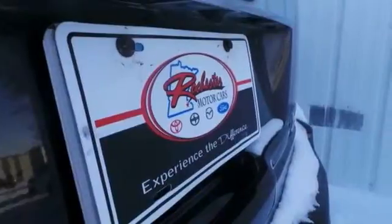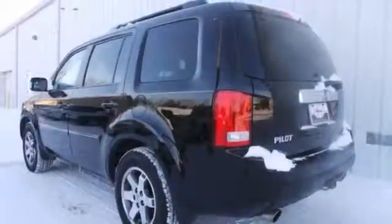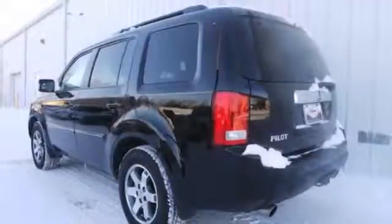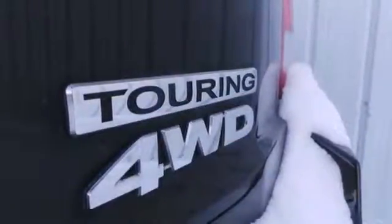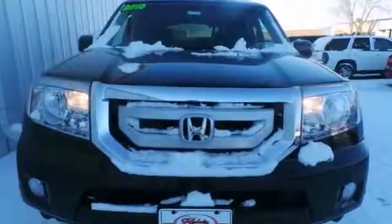It also has heated leather memory seats, a navigation system, and a power moonroof. The steering wheel audio controls and roof rails make this Honda hard to pass up. Come take a look for yourself today.